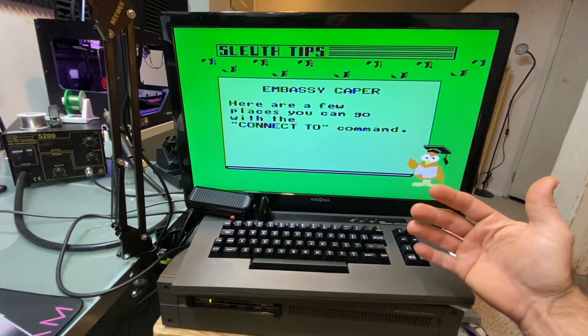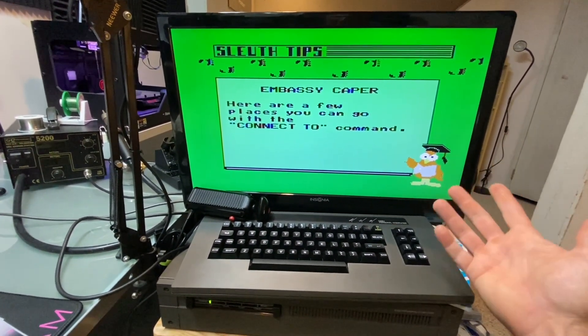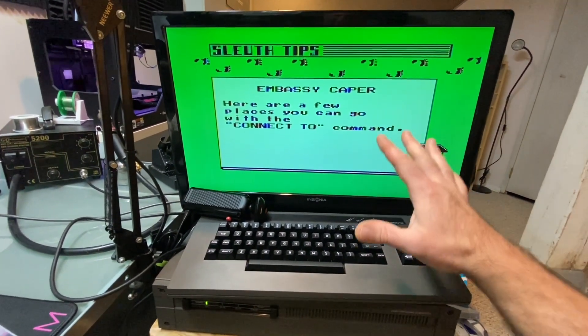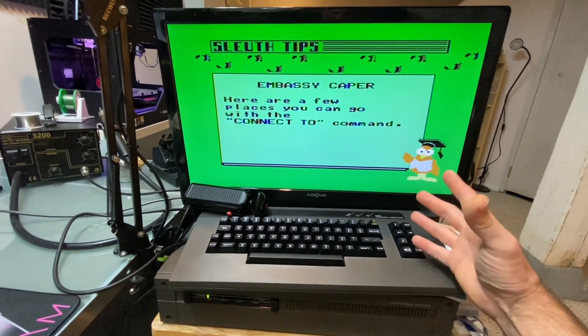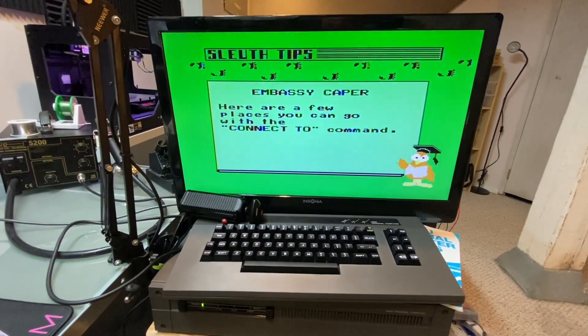But in 1982, 1983, 1984 — it was unheard of. It was too difficult. It just goes to show how advanced and forward-thinking this product was. Something to think about.